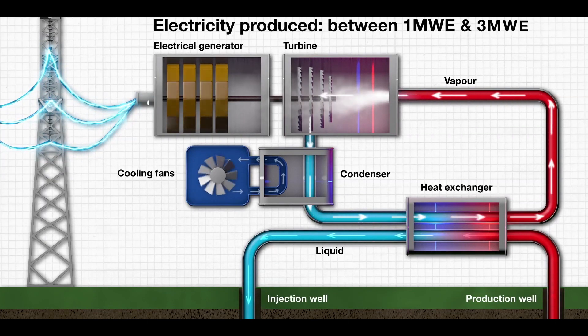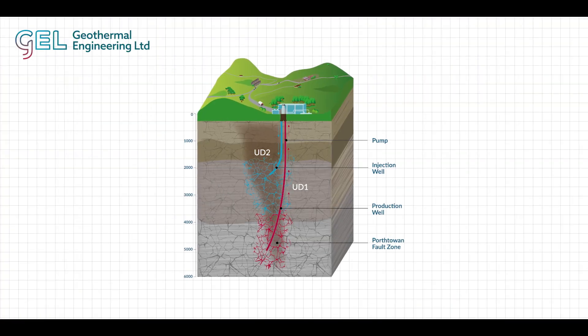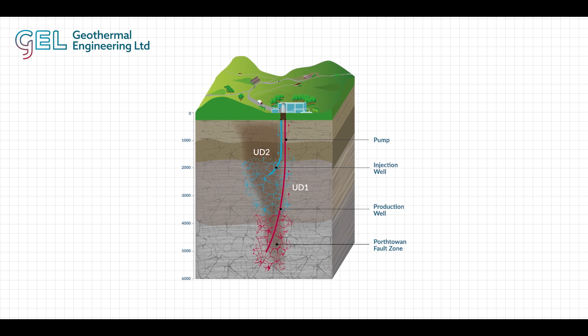We can then use that fluid at the surface to generate steam. That steam can be used to turn a turbine, and that is what is used to generate electricity. We can then put the fluid back underground through our injection well and it will percolate back down through the hot granite to restart the process.